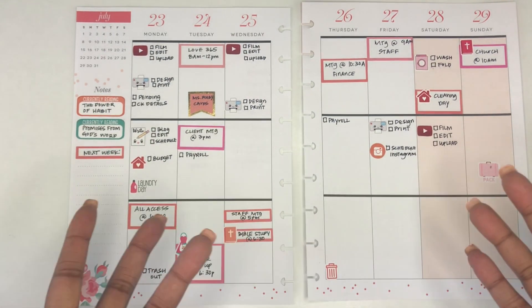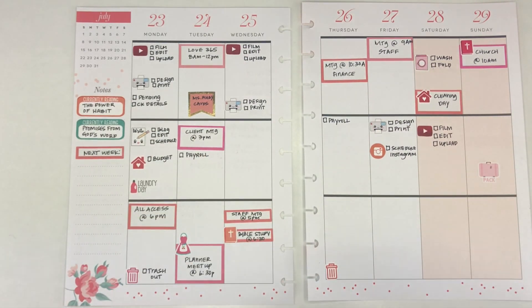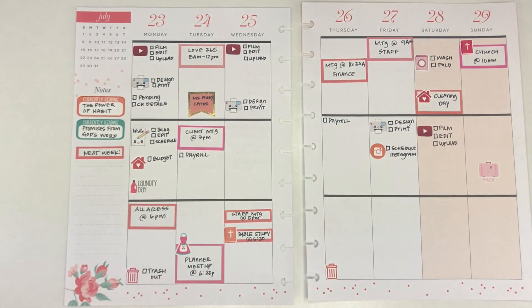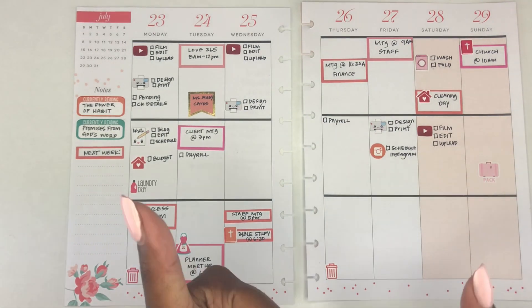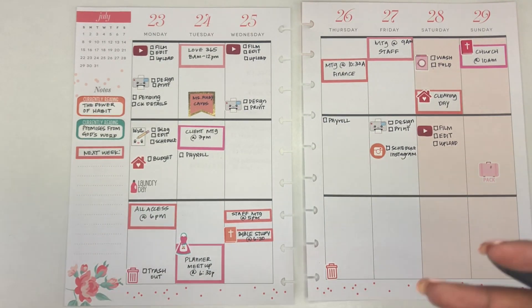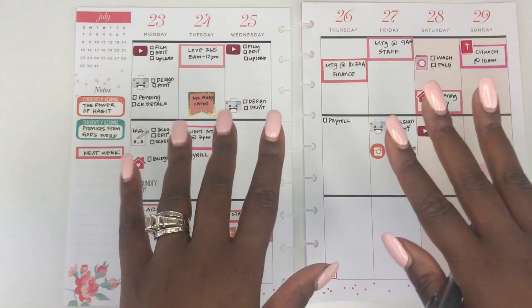This is the final spread — I hope you like it and enjoy these functional plan-with-me videos. I know it's not as many stickers and decorative stuff as you're used to, but I'm just trying to change my style to be functional, and this is working for me. I will see you in the next video — make sure you give this a thumbs up, hit that subscribe button, I would love for you to be part of our little family. Until next time, bye guys!